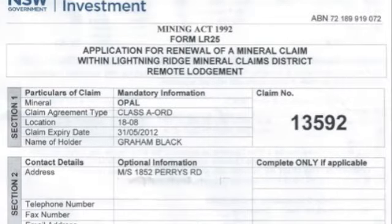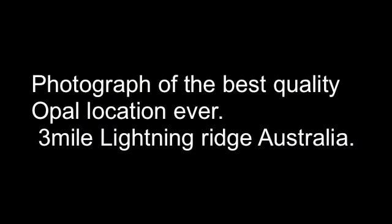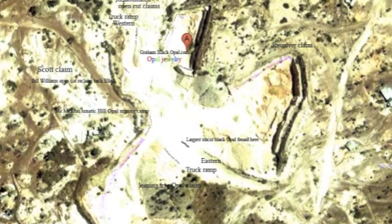This is the certificate of where the best opal in the world comes from. The ring comes from this location — the famous Three Mile Field, the Three Mile Lightning Ridge. Here's a picture of the Three Mile.